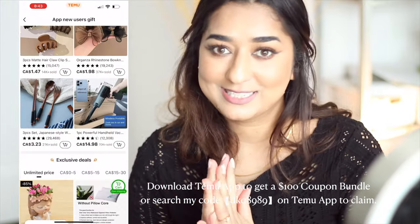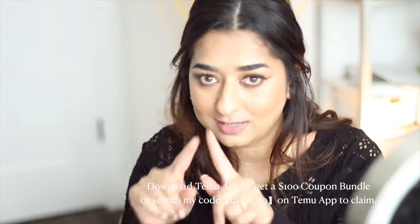That's it — let's continue with our beautiful day. Once again, this is the code to use. Thank you!